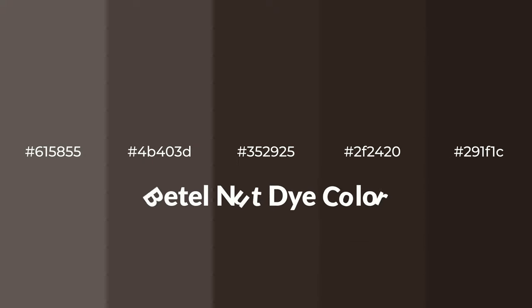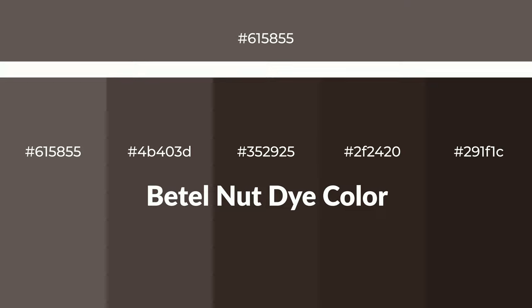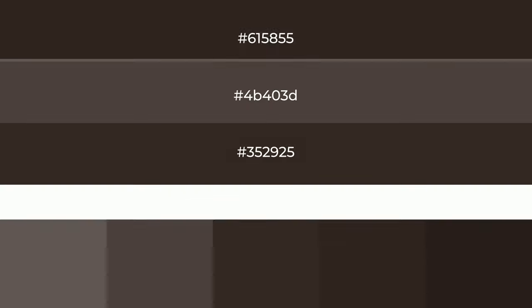Warm shades of betel nut dye color with a brown hue for your next project. To generate tints of a color, we add white to the color — tints create light and exquisite emotions. To generate shades of a color, we add black to the color, and it is used in patterns, 3D effects, and layers. Shades create depth and drama.